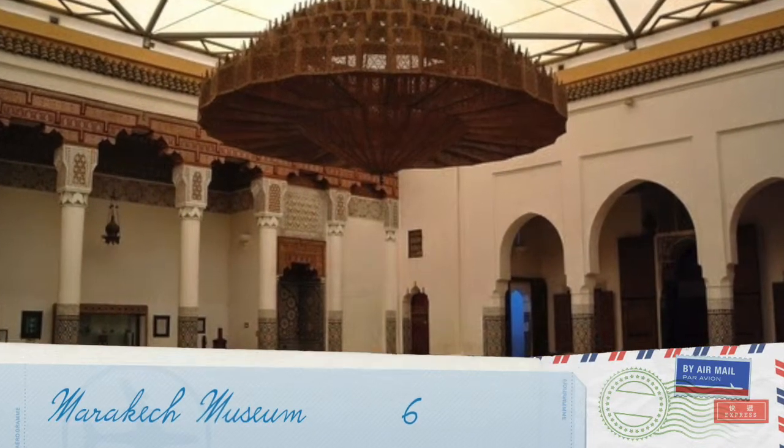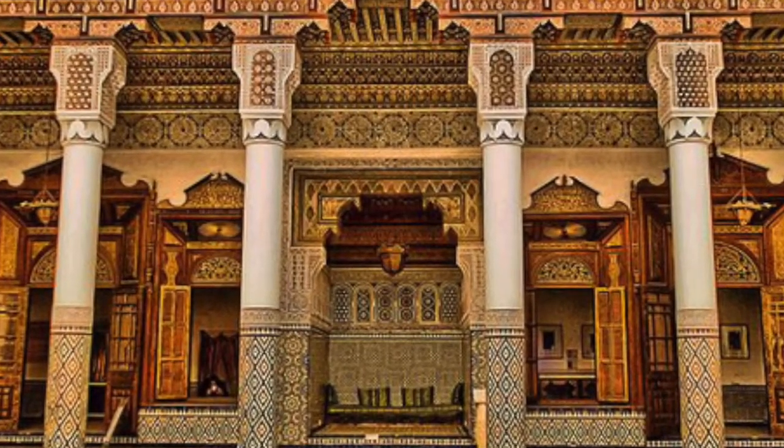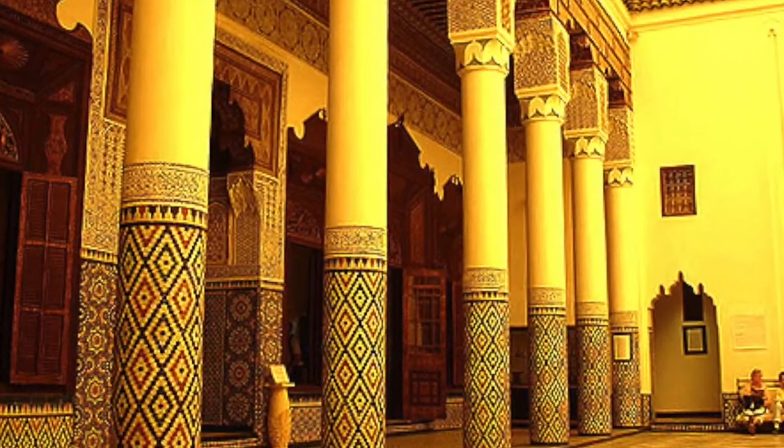Marrakesh Museum is located inside a former gorgeous palace, which is remarkably well preserved. The museum has traditional and contemporary Moroccan art.